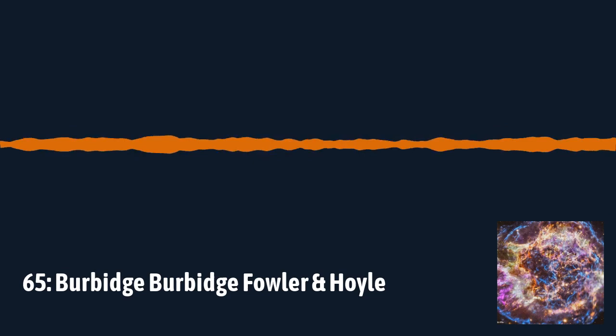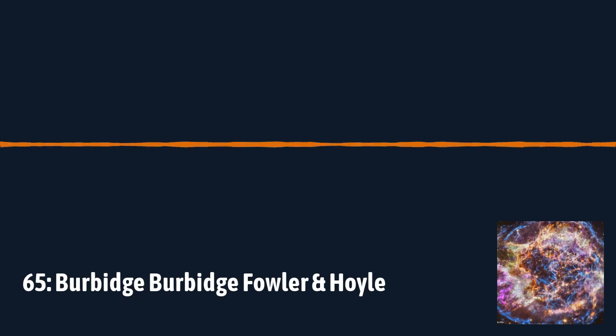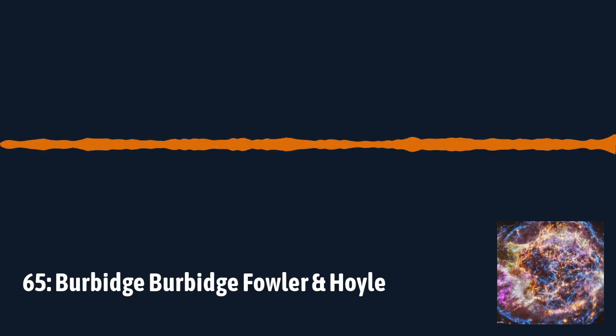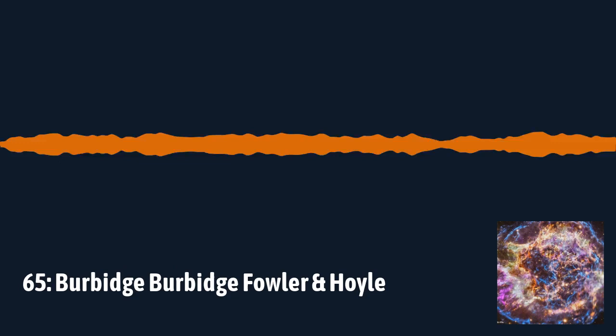This is where the idea that all the elements in the universe apart from hydrogen and helium come from stars really came from. We've talked about this a few times on the podcast — all the stuff we see around us, everything in this room, everything I'm made from, all began and was formed in stars. This paper is the origin of all that. The B²FH paper is where that all really started to gel together as an idea.